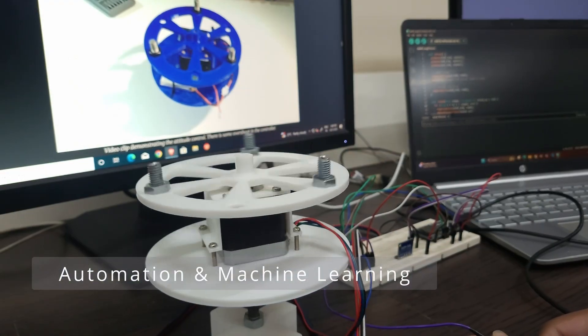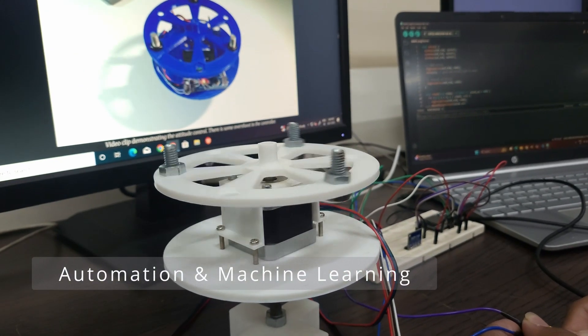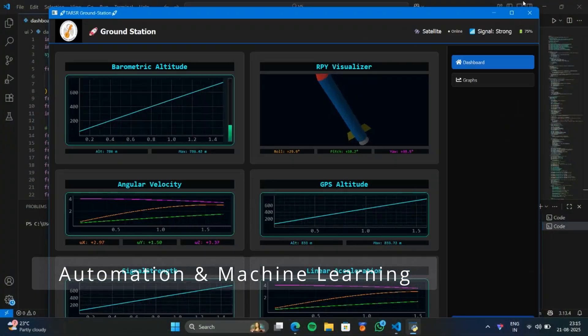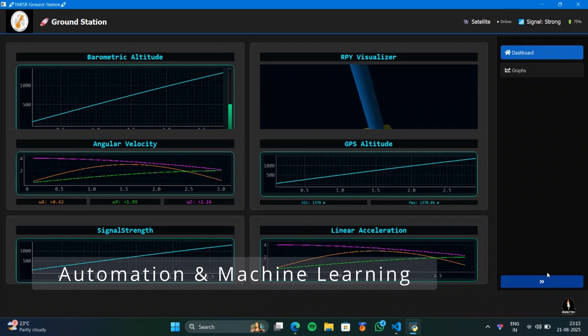Introducing our automation and machine learning domain — we bring intelligence to rocketry. Our AI-powered systems track every second of the flight, process live data and adapt accordingly. From predicting faults to optimizing trajectories, we make every launch successful and even smarter.